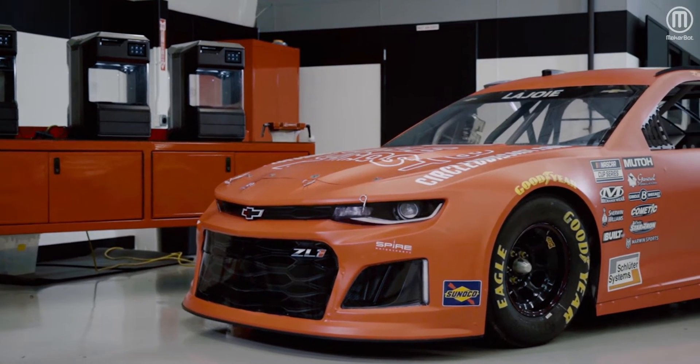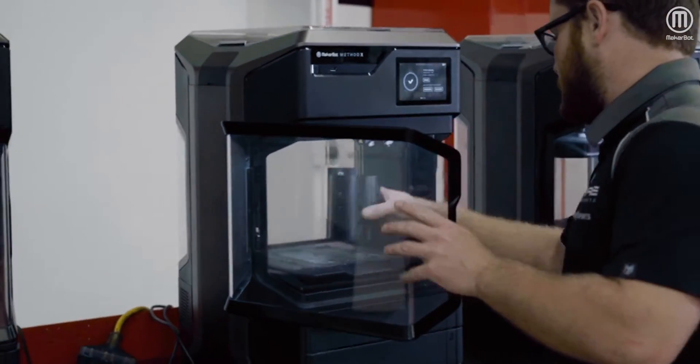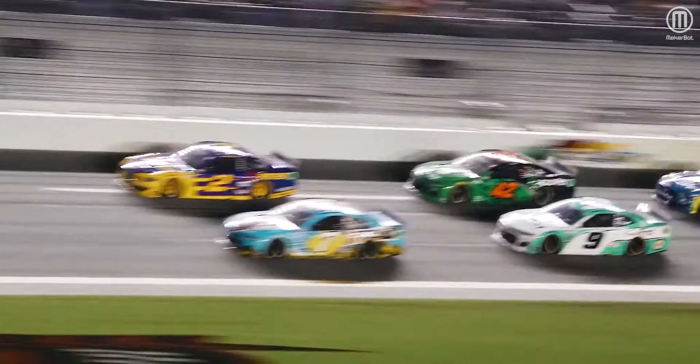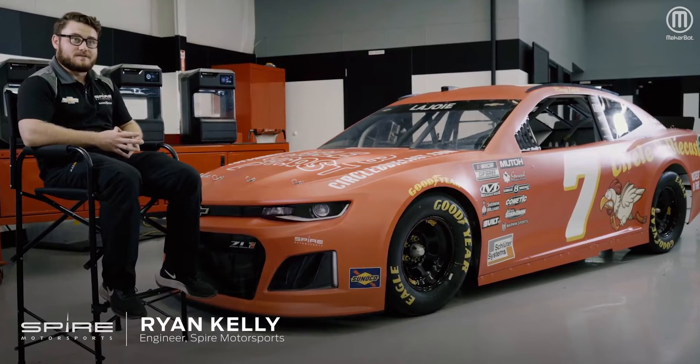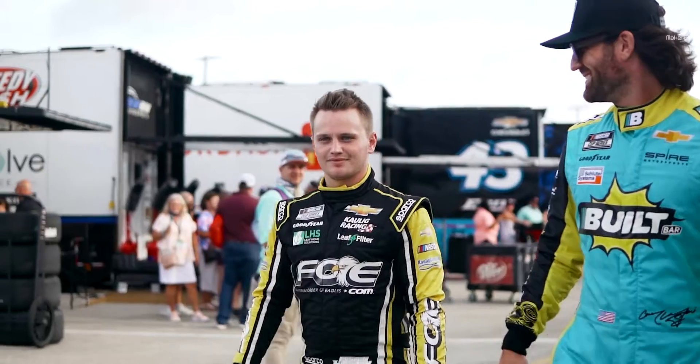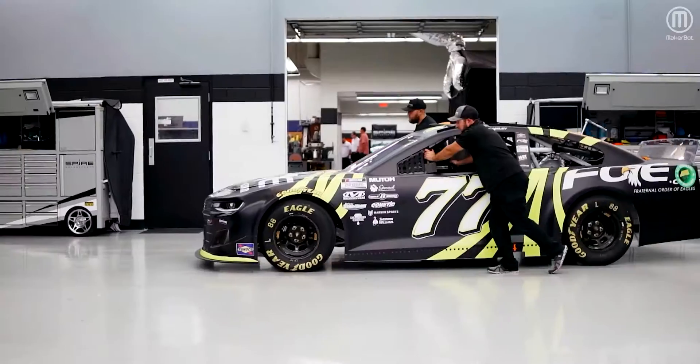What's really powerful about the MethodX and just 3D printing in general is if you need something made and you need it made quickly, it's ready to go. My name is Ryan Kelly. I'm an engineer for Spire Motorsports. Spire Motorsports is a race team and we race in the NASCAR Cup Series with the number 7 and number 77 cars.